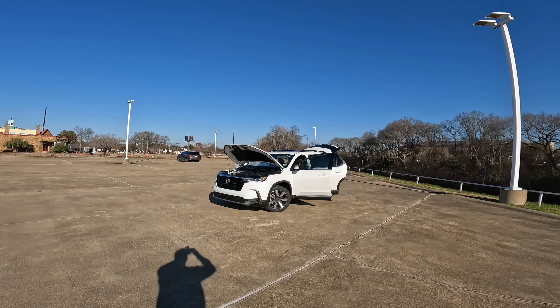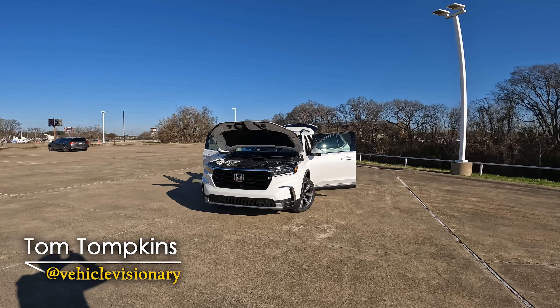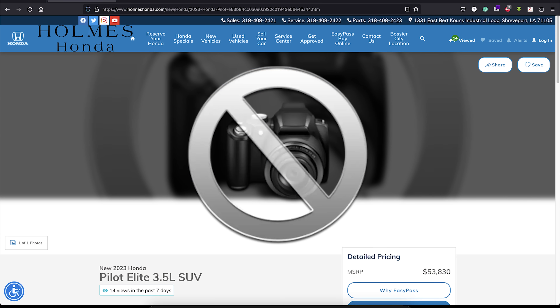Here it is, the 2023 Honda Pilot. Did Honda make the right changes to this all-new fully redesigned Pilot? We're going to take a look today and see if we can answer that question.